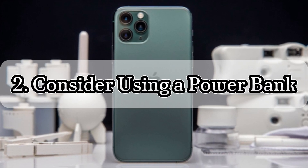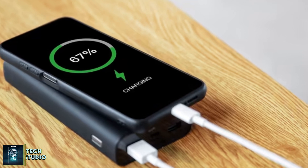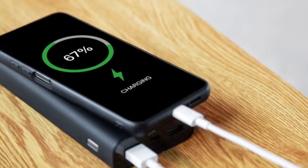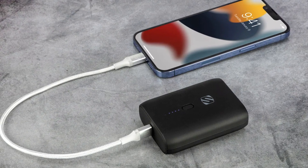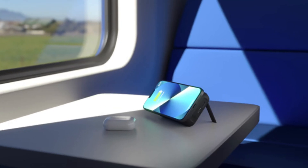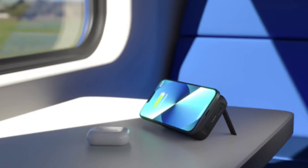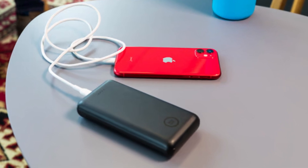Two: consider using a power bank. If you're participating in the iOS 18 beta and want to continue testing, it might be worth investing in a power bank. A magnetic power bank that easily attaches to the back of your iPhone can give you extra juice throughout the day without being tied to an outlet. However, if your battery issues are likely to resolve themselves in a few days, spending money on a power bank may not be necessary.